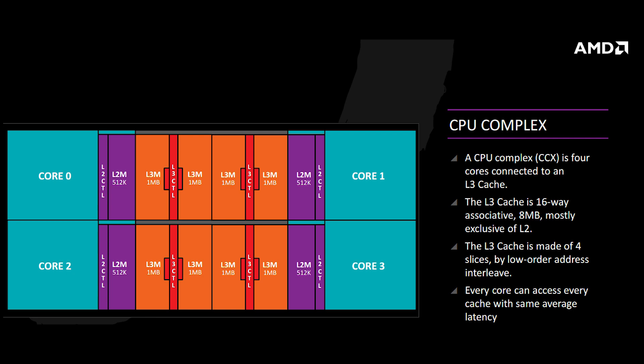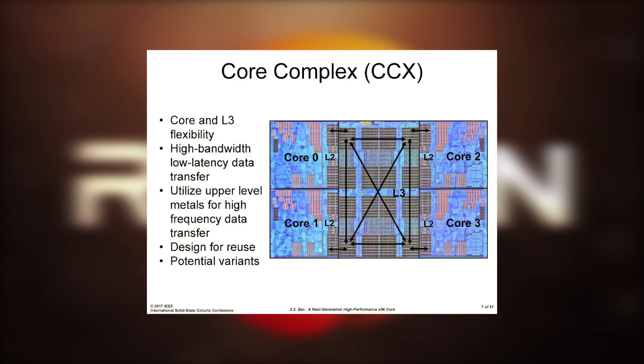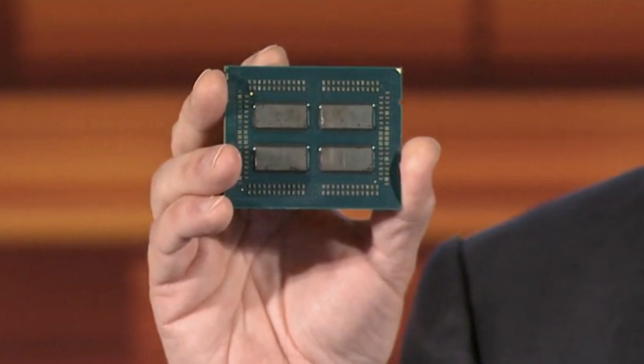MCMs, or multi-chip modules, are basically what AMD's recent CPU architecture is derived of, and it's how they're able to scale so efficiently and easily. For those who don't know, AMD's CPUs are made of modules of cores and memory connected via the really fast interconnect called the Infinity Fabric. To make higher core chips, they simply attach more modules onto the die.